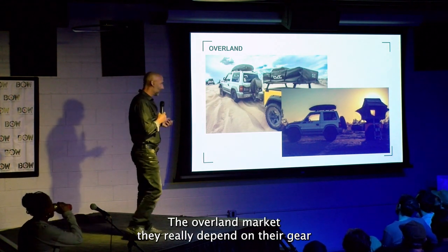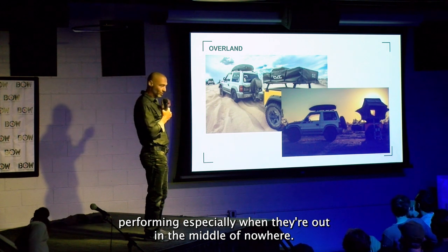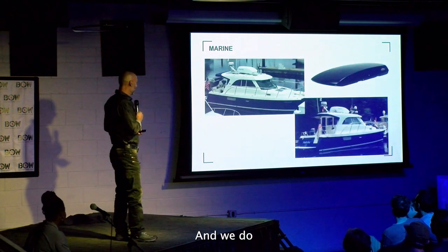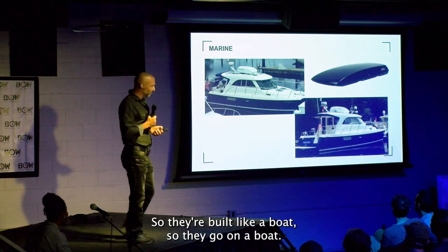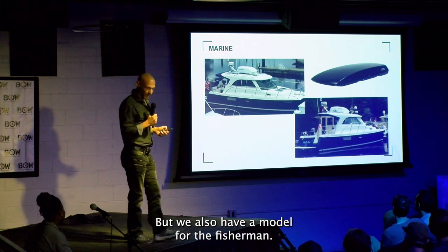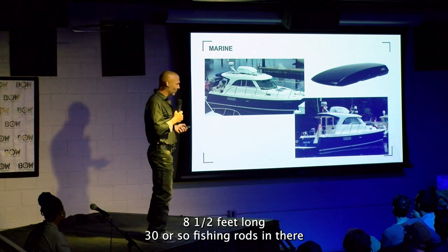The overland market — they really depend on their gear performing, especially when they're out in the middle of nowhere. And we deliver. The marine market — they're built like a boat, so they go on a boat. But we also have a model for the fishermen called the Pro Angler. It's eight and a half feet long; you can put 30 or so fishing rods in there.